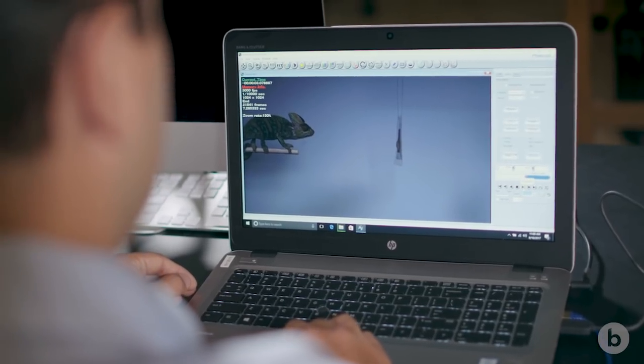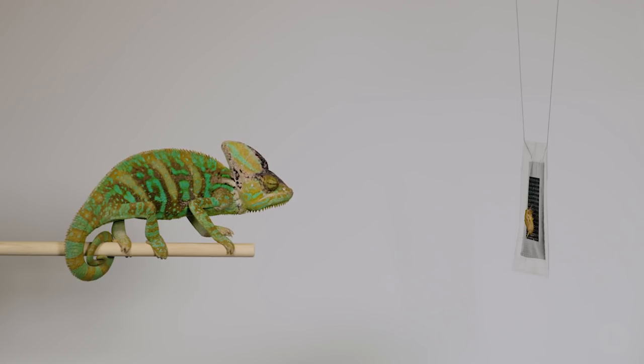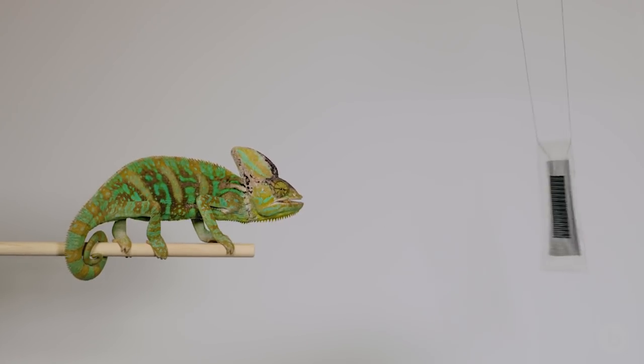He's locked on. Prior to feeding, a chameleon will hone in — they'll focus both of their eyes forward on the prey. They'll kind of lean forward, they'll begin to open their mouth and protrude the tongue. Got it.